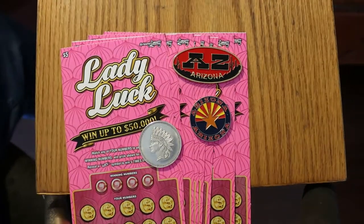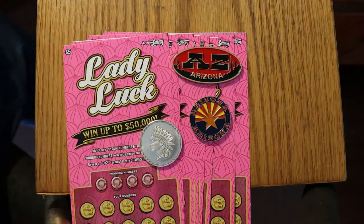What's up, YouTube? AZ Scratchers here with another little session. Today we're going to be doing something I don't usually do — $5 tickets. We have the new $5 Lady Luck, which came out on July 6th. Top prize of $50,000, and there are nine of those prizes available. Who knows? There could be one of them here.